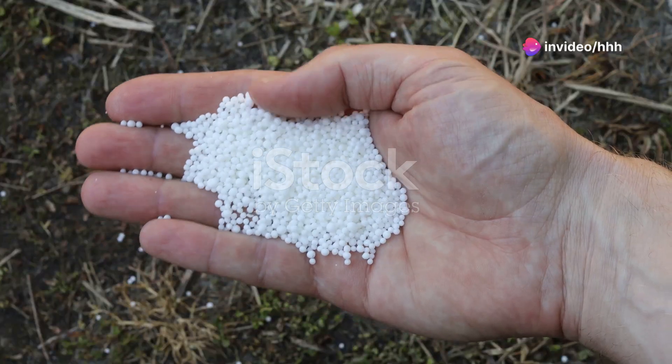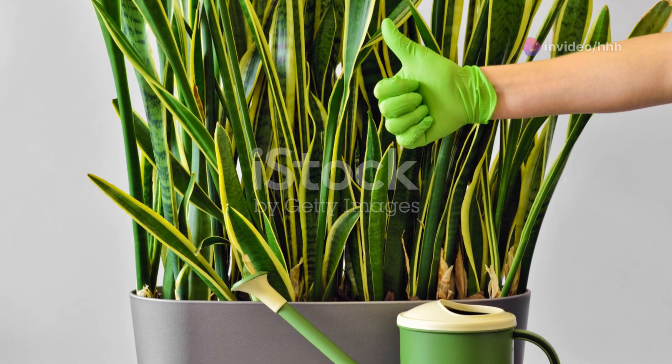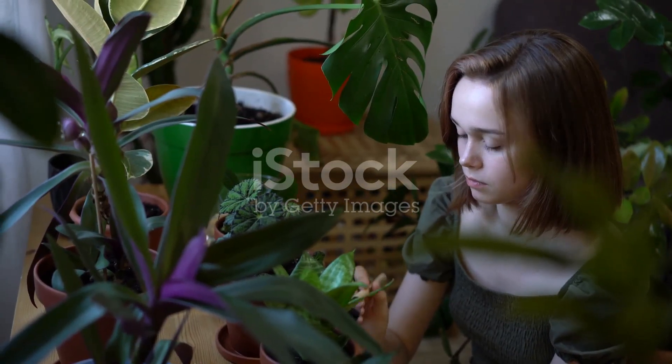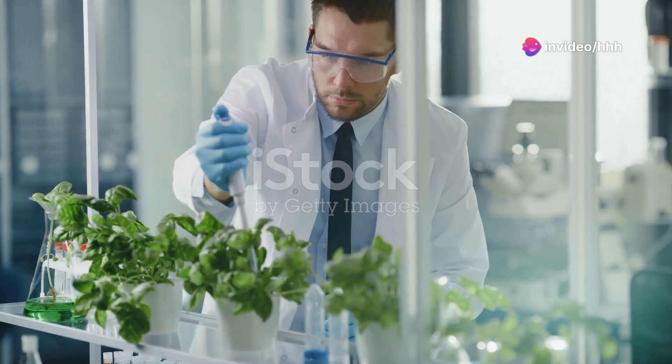And let's not forget about the numbers game — the NPK ratios. Understanding these can help you tailor your fertilization plan to provide exactly what your plants crave. Plus, incorporating micronutrient blends can tackle deficiencies and promote robust health in your botanical buddies.